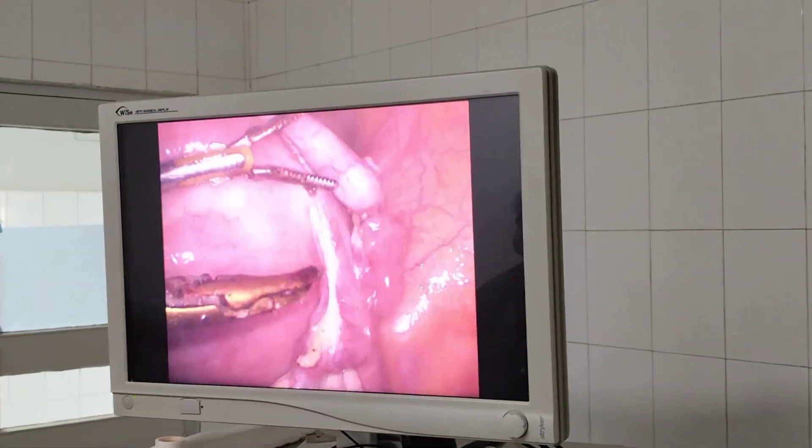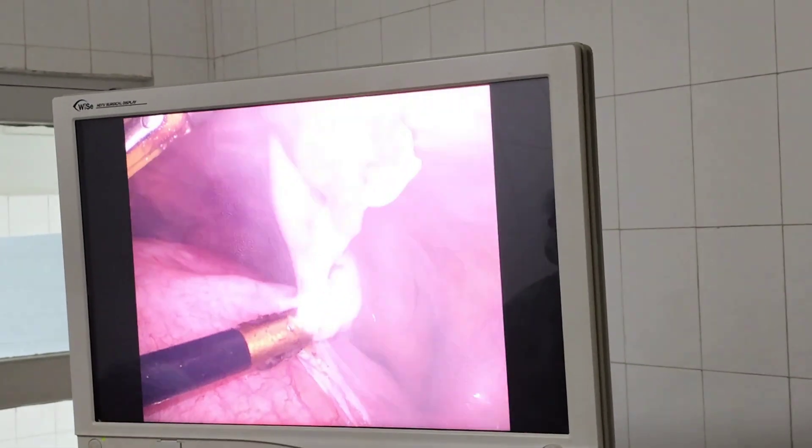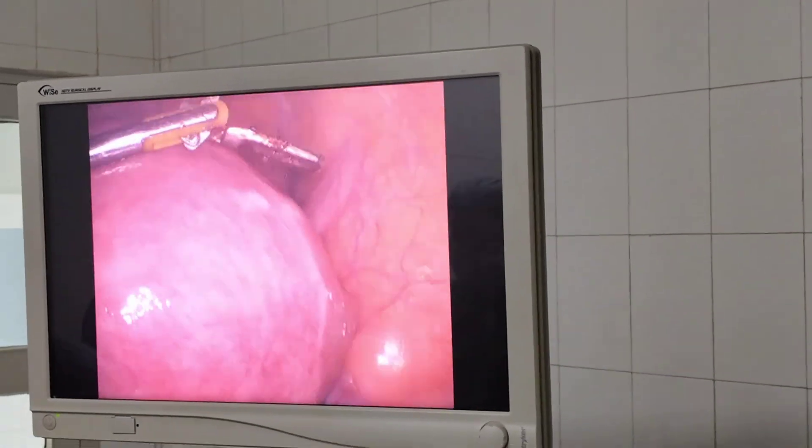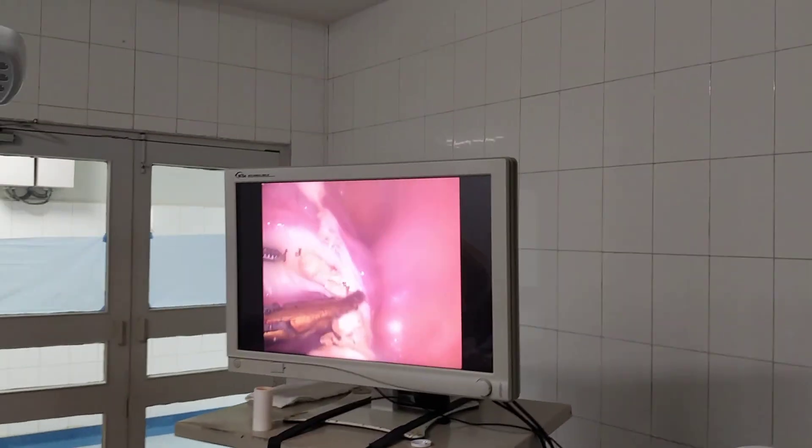The third challenge was removing the full specimen, because not only was there a huge fibroid but the uterus itself was also quite big. After coagulating both uterine arteries, and without yet cutting the cardinal and uterosacral ligaments, I utilized that stability to keep the uterus fixed.